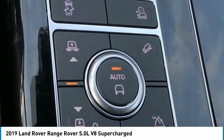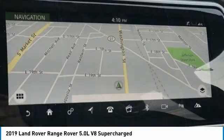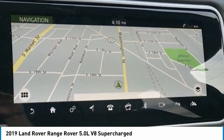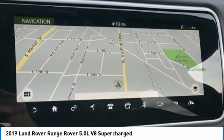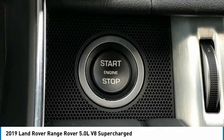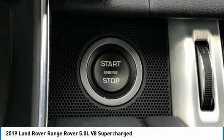Leather, 13 speakers, 20-way power heated front bucket seats, 3.31 axle ratio, 360 parking aid, four-wheel disc brakes with ABS, adaptive suspension, air conditioning, alloy wheels, AM/FM radio, anti-whiplash front head restraints, auto tilt-away steering wheel, auto-dimming door mirrors, auto-dimming rear-view mirror, auto-leveling suspension, automatic temperature control, blind spot sensor.